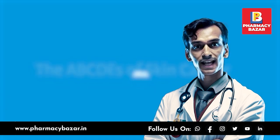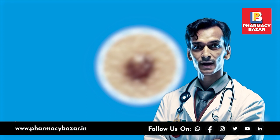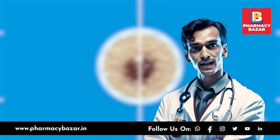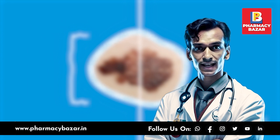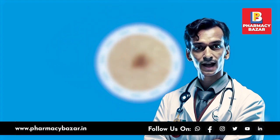Regular self-examinations for changes in moles, freckles, and other skin marks can help with the early detection of skin cancer. Look for the ABCDEs of melanoma: asymmetry, border irregularity, color variability, diameter larger than 6 mm (the size of a pencil eraser), and evolving appearance.